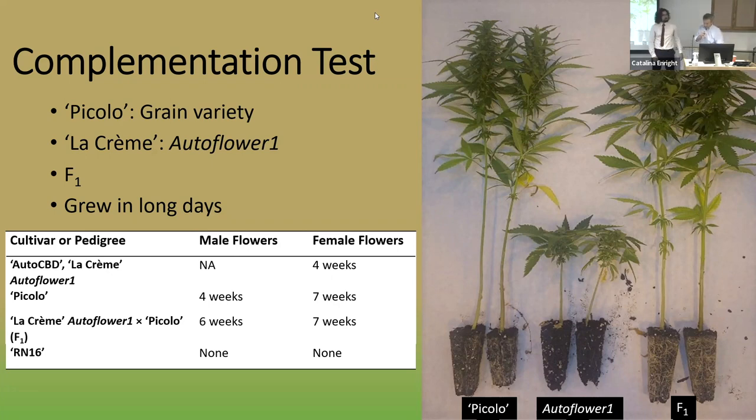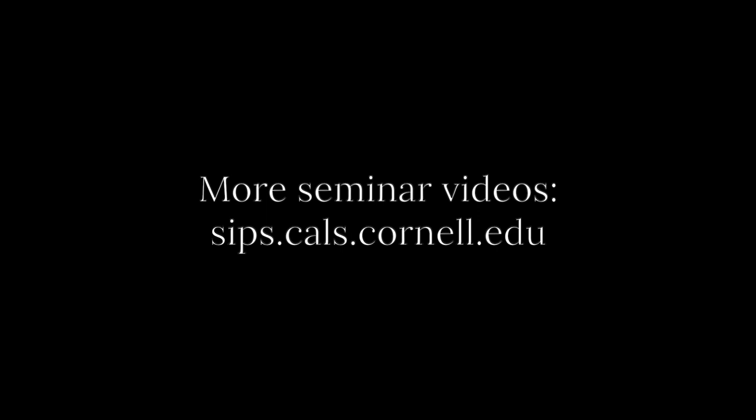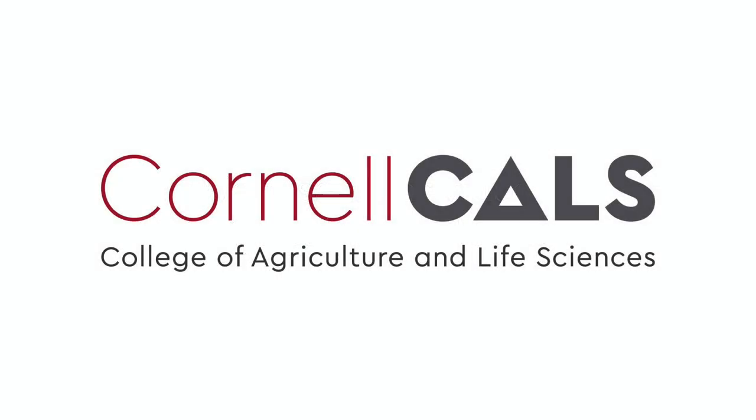We learned a lot from Jacob today. We also learned there is hope for a former serial genomicist. Jacob will be staying on as a postdoc in my lab, running it while I go on sabbatical. He has a lot more work to finish up on. Please join me in thanking and congratulating Jacob. This has been a production of Cornell University, on the web at cornell.edu.